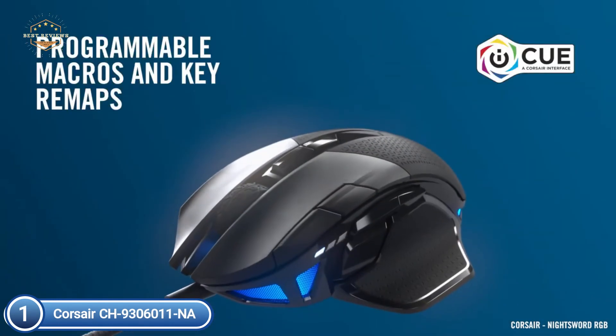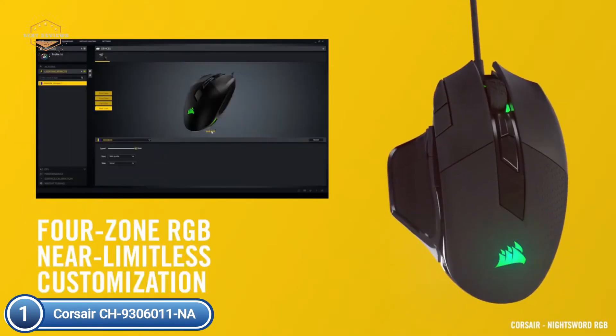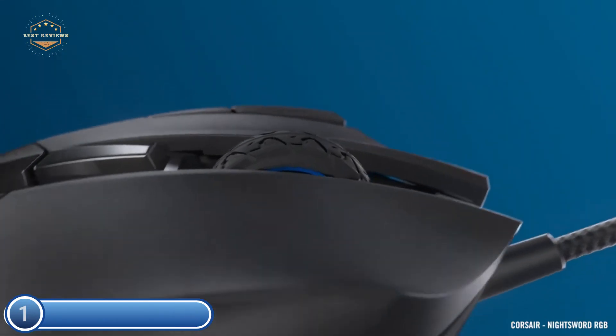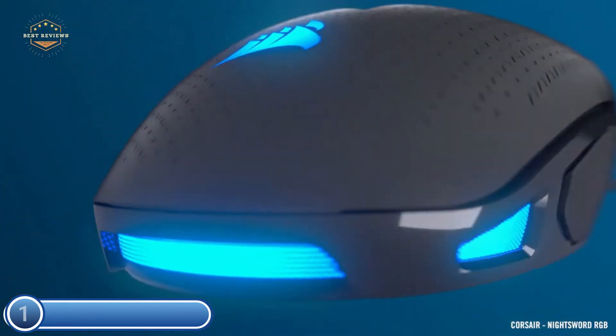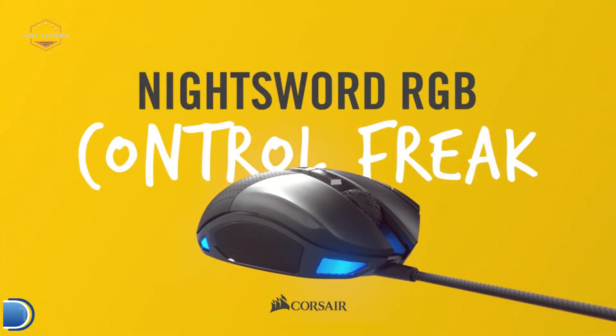Ten fully programmable buttons allow you to customize your game, taking advantage of game-specific keys and macros. Included are two sets of weights with six mounting spots, offering 120 different weight and balance configurations to provide perfectly calibrated gaming performance.